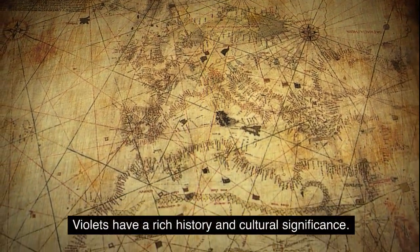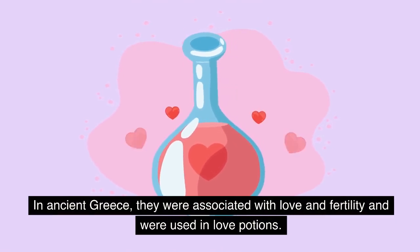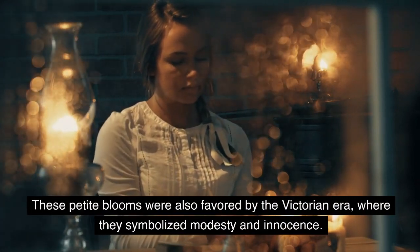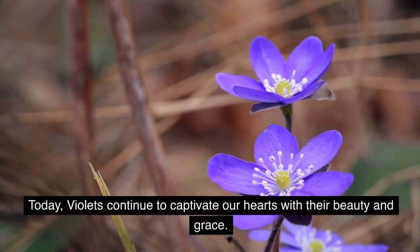Violets have a rich history and cultural significance. In ancient Greece, they were associated with love and fertility and were used in love potions. These petite blooms were also favored in the Victorian era, where they symbolized modesty and innocence. Today, violets continue to captivate our hearts with their beauty and grace.